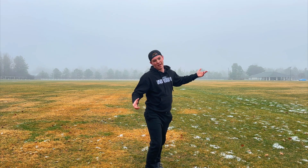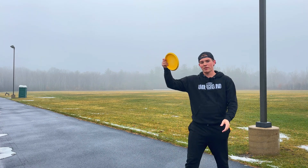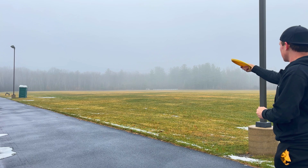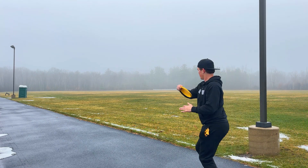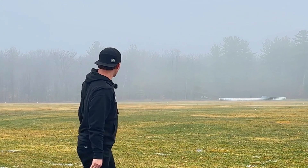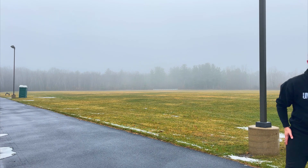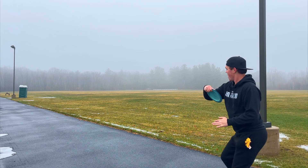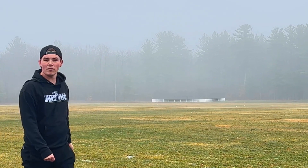We got our Nuke and our computational fluid dynamics efficiency disc. We're gonna rip this one on a slight anhyzer, give it some height, then throw the Nuke the exact same way and go for max distance with both to see how far apart they land. I didn't get quite enough height but I really liked the anhyzer on that one — I got a perfect little flex shot. If I had to guess that's probably about 375 feet. It's not getting a ton of distance but it doesn't feel bad, and I like the stability.